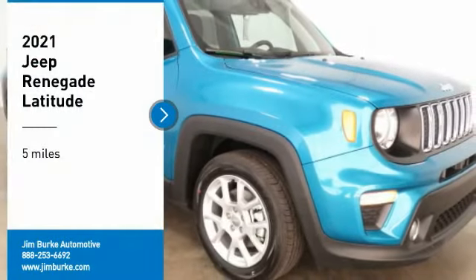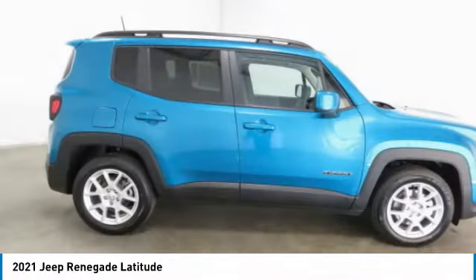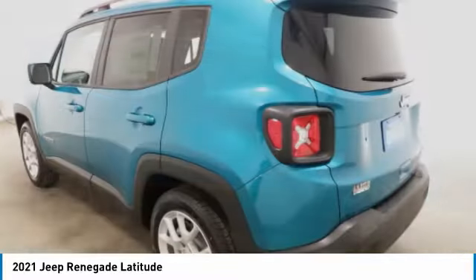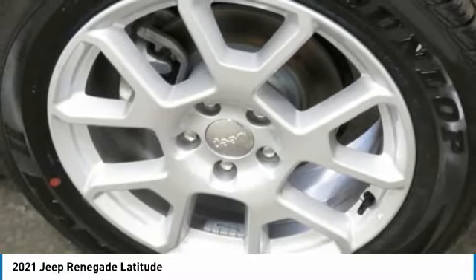We are pleased to show you the Jeep Renegade. The Jeep Renegade offers full-size capability built in a smaller SUV. It is an incredible combo of smart technology, cool colors, and innovative materials, with a capable command center and the tools you need for discovering everything that's out there.